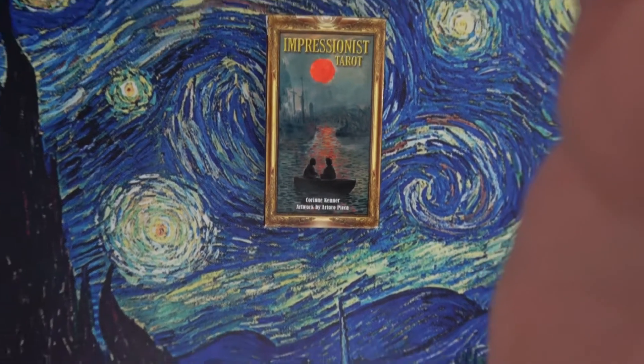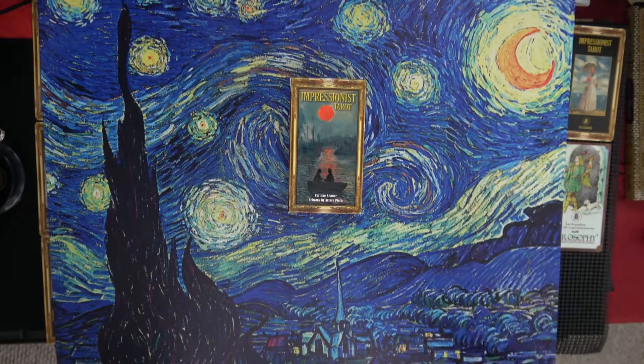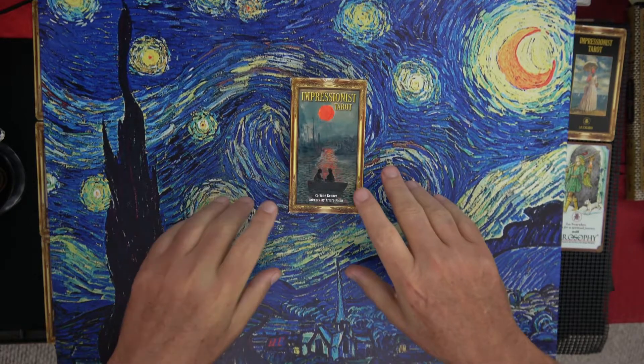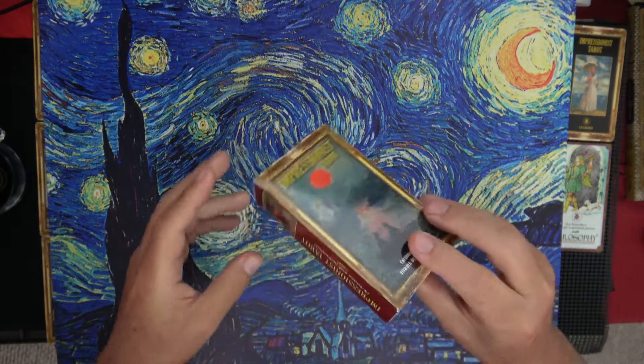I apologize ahead of time if I sound exhausted, because I didn't sleep very well last night. Yesterday all these boxes arrived from Amazon so I was up playing with each and every card and each and every deck — I just couldn't stop. I even read like half of that book by Rachel Pollack, the 78 Degrees of whatever, so I think I slept maybe an hour. It's kind of silly — it's cards, but it's art too.